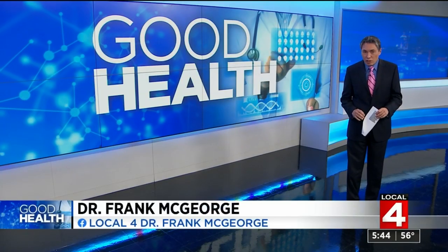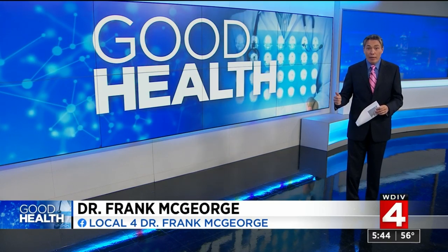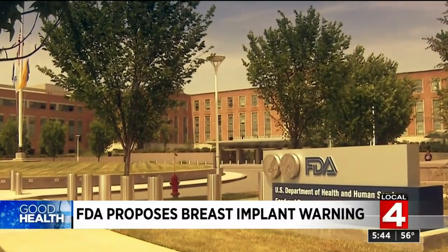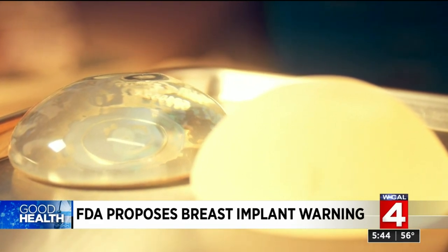Understandably so, Sandra and Jason, because the warning is called a black box warning. It is the strongest form of warning that the FDA issues. It would caution patients that they could be at risk for complications like fatigue, joint pain, and even a type of cancer. The proposed warning is for all implants — silicone, saline, textured, and smooth. The public and the implant industry will be able to comment on the recommendations before they're finalized.